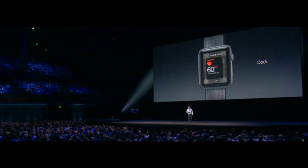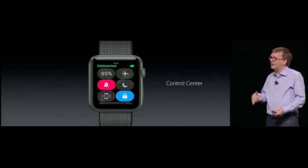There's also a Control Center — quite like iOS, WatchOS 3 is bringing a dedicated Control Center to the Apple Watch. You can just swipe up from the bottom for instant access to switches like airplane mode, do not disturb, silent mode, etc. It also shows you the battery percentage.